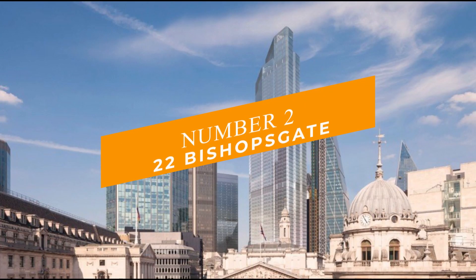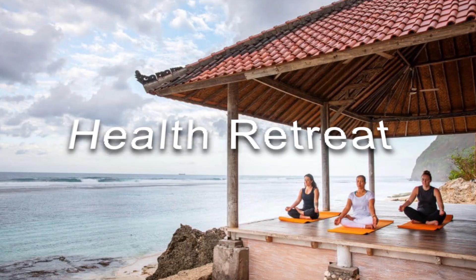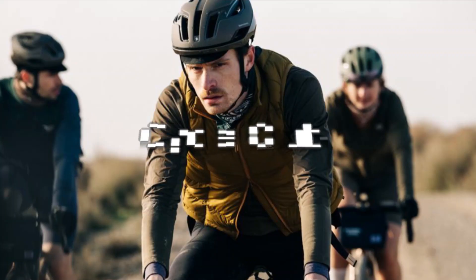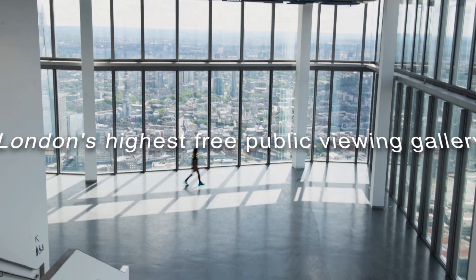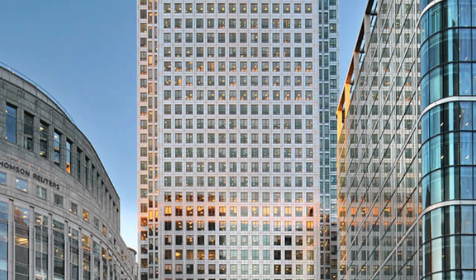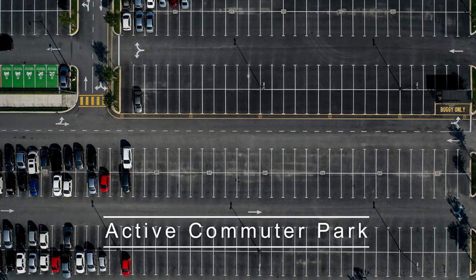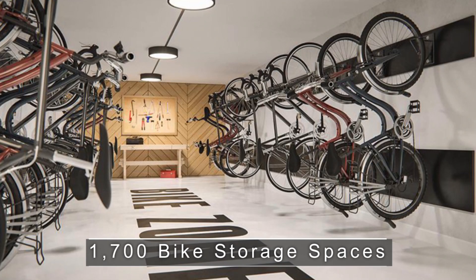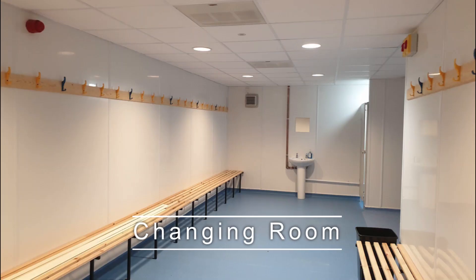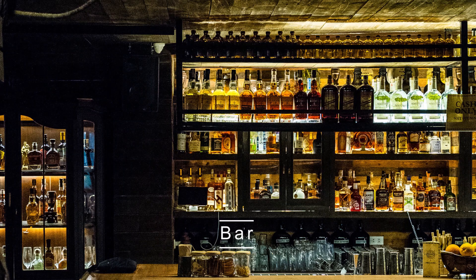Number 2: 22 Bishopsgate. A fresh food market, an innovation hub, a gym, a health retreat and spa, a curated art walk, a business club, a cycle club, a destination restaurant, and London's highest free public viewing gallery are all located within the structure. It will be the first tower in the United Kingdom to have more than 100,000 square feet of integrated amenities and social areas. It will also have an active commuter park with 1,700 bike storage spaces, maintenance facilities, electric charging stations and changing rooms, as well as a cafe and bar with art installations throughout.